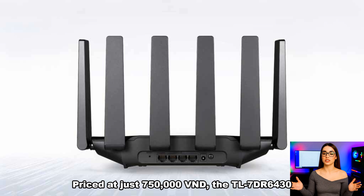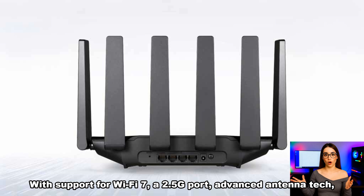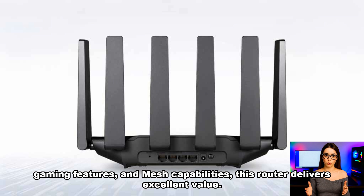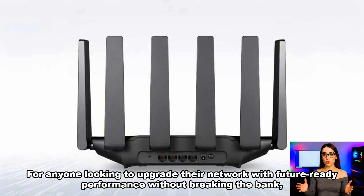Priced at just 750,000 Vietnamese Dong, the TL7DR6430 proves that cutting-edge connectivity doesn't have to come with a premium price tag. With support for Wi-Fi 7, a 2.5G port, advanced antenna tech, gaming features, and mesh capabilities, this router delivers excellent value. For anyone looking to upgrade their network with future-ready performance without breaking the bank, the TP-Link TL7DR6430 is an easy recommendation.